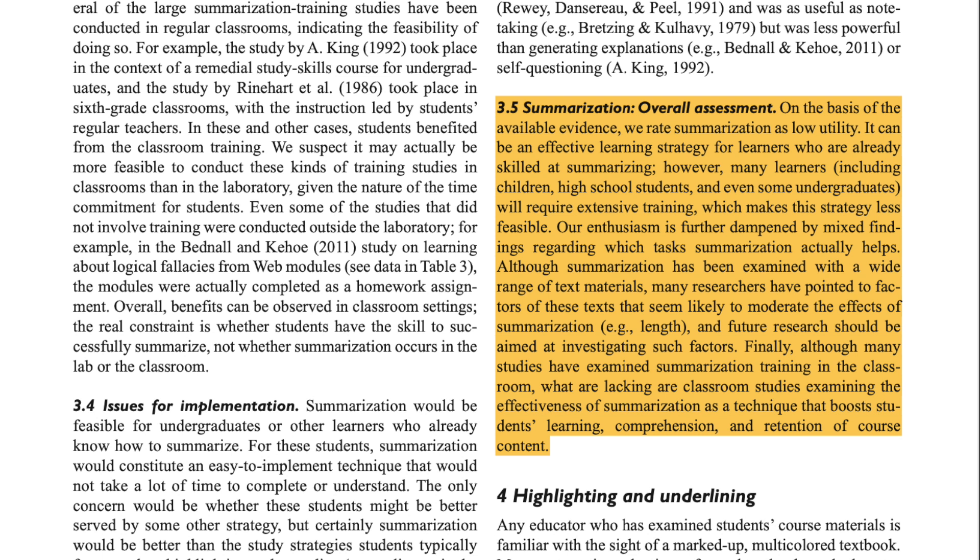Finally, although many studies have examined summarization or note-taking in the classroom, what are lacking are classroom studies examining the effectiveness of summarization as a technique that boosts students' learning, comprehension, and retention of course content.